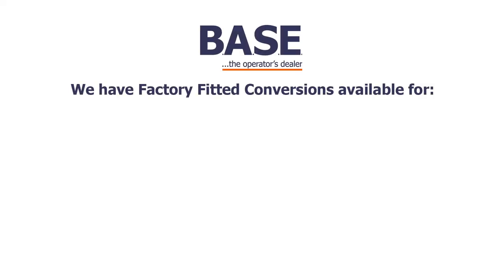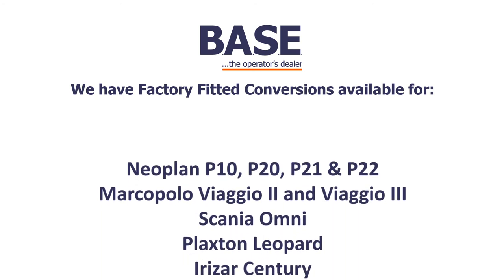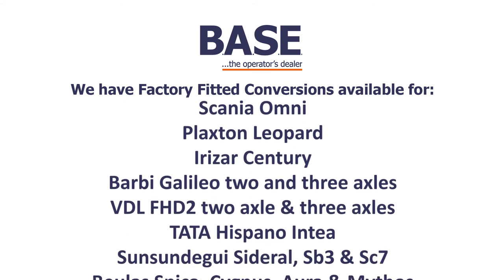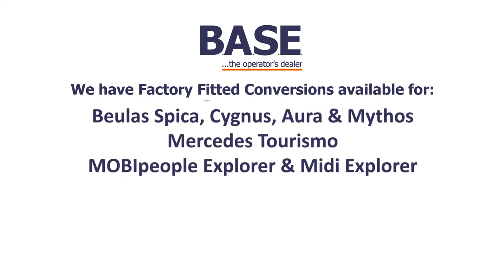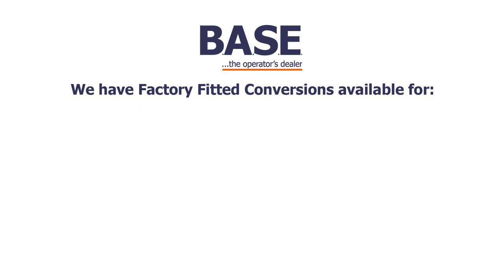We can also supply factory fitted wheelchair solutions for several other models including Neoplan, Marco Polo, Scania Omni, Plaxton Leopard, Deuzar Sentry, Barbie, BDL, Tata Hispano, Sonsundagai, Eulis, Mercedes Turismo, and of course Moby People. If you want more details, please find our contact details below.